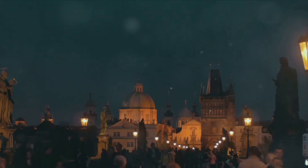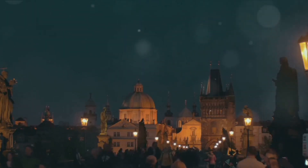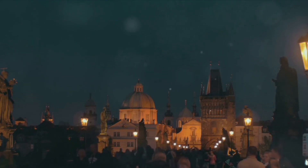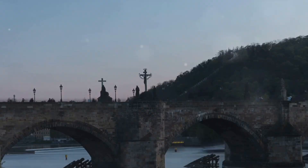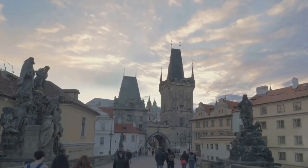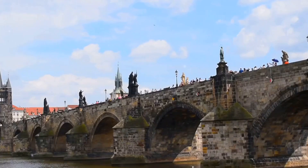Next, we cross over to the iconic Charles Bridge, a true symbol of Prague. This majestic stone bridge with its Gothic towers and Baroque statues is a testament to the city's architectural prowess. The 30 statues that line the bridge, each with its own story, are a sight to behold — standing tall and proud, silently watching over the city.